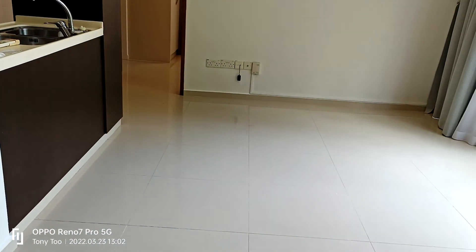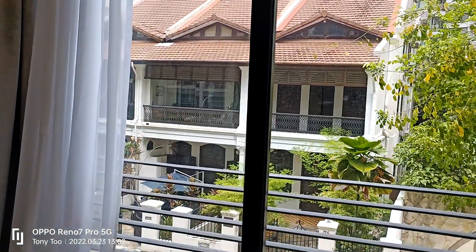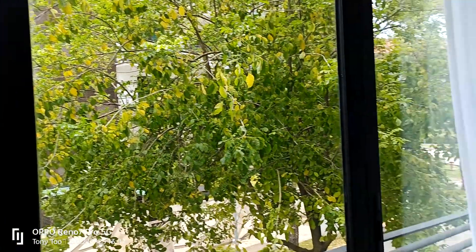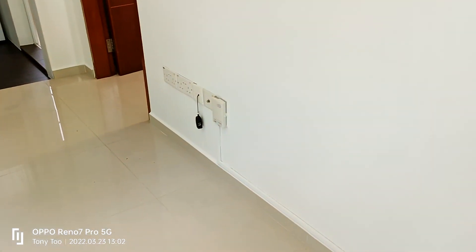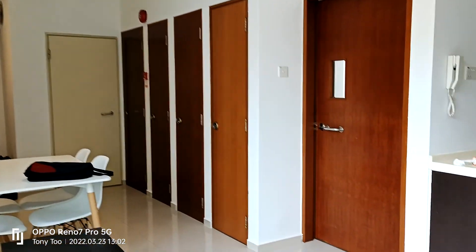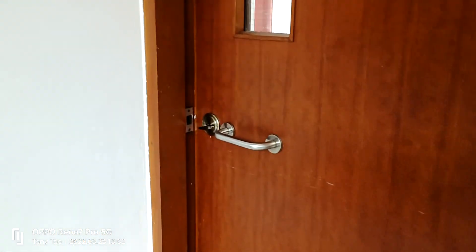So this is the living area. As you can see, it's naturally very bright, provided with day and night curtains. This part is the living area — no TV, no sofa. If you see this door, it can actually be locked, at least to the staircase.